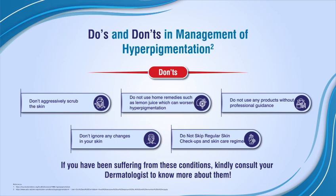If you have been suffering from these conditions, kindly consult your dermatologist to know more about them.